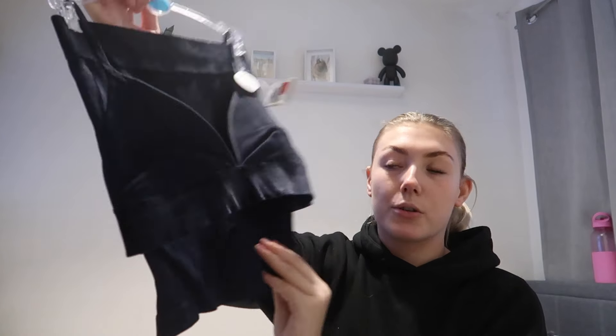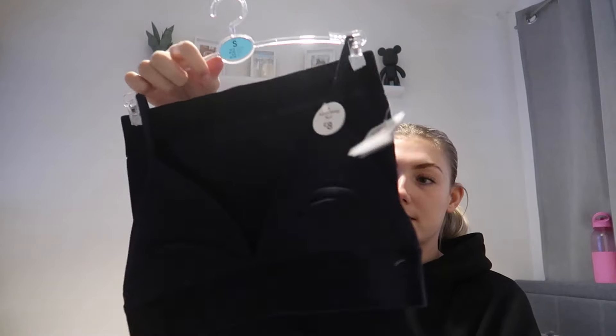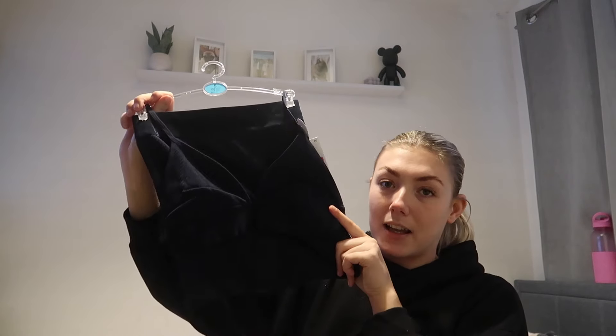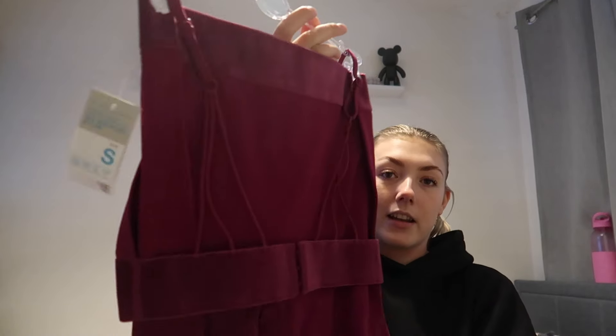Next I got this cute blue cycling short and top set. It's in a velvet ribbed material and it's a matching set — you get the cycling shorts with a waistband and a little cute top. I would probably wear this together with an oversized shirt over the top, which I thought would be quite cute. This was supposed to be eight pounds and it was four pounds.